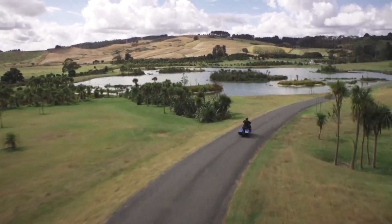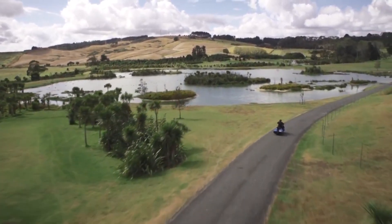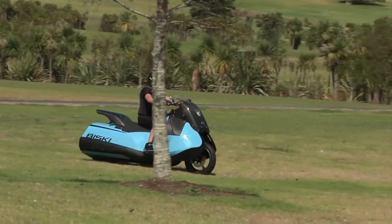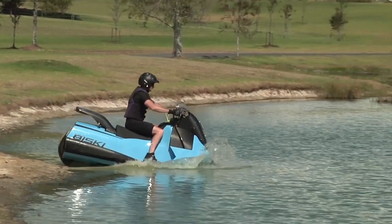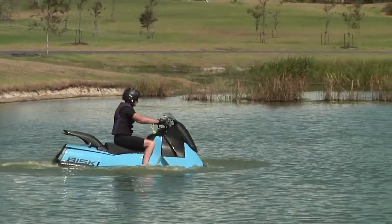Hey guys! Are you looking for the best amphibious vehicles? Then don't worry — go through the video. Here you will find all the latest amphibious vehicles of the world. Now let's dive into the video.